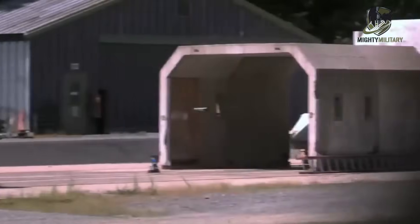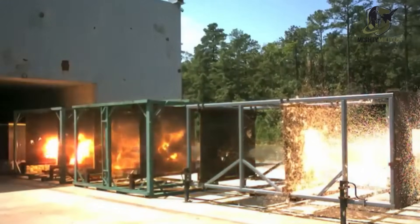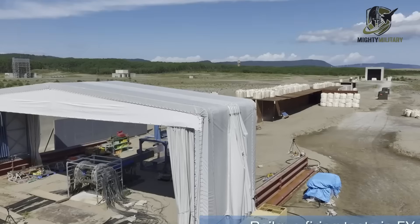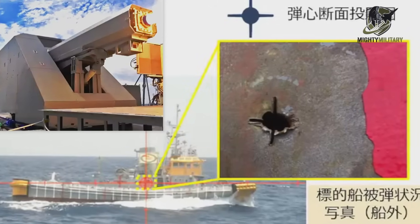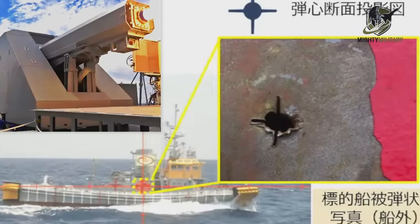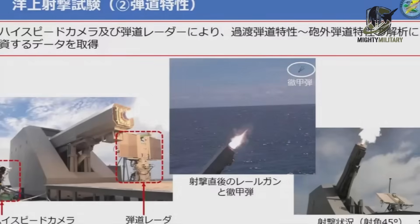The railgun uses electromagnetic force instead of gunpowder to launch projectiles at extremely high velocity. For these tests, Japan used dart-shaped rounds with four fins at the rear. Each projectile sat inside a sabot that separated after leaving the barrel, while a metal armature behind it helped push the round down the barrel before falling away. A tug-like ship acted as the target, moving under tow while the Asuka's railgun fired multiple shots. The clean, cross-shaped holes on the target's hull show that the fin-stabilized projectiles flew with precision and stability.